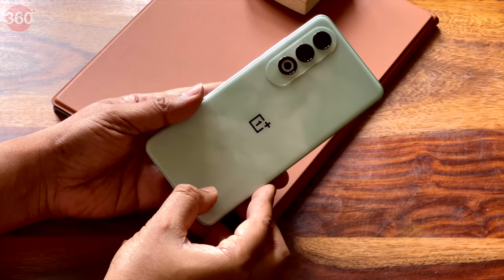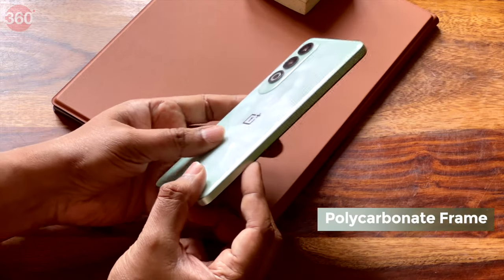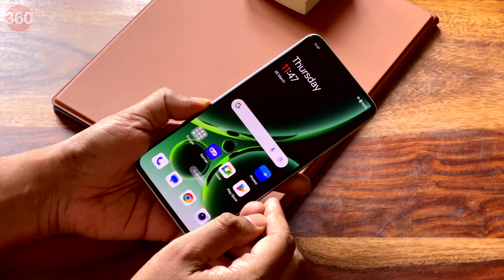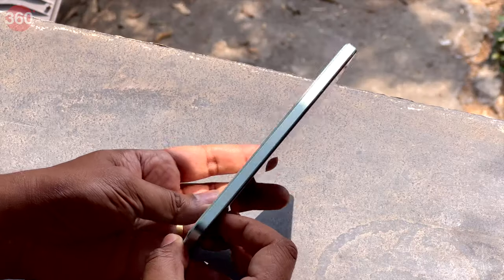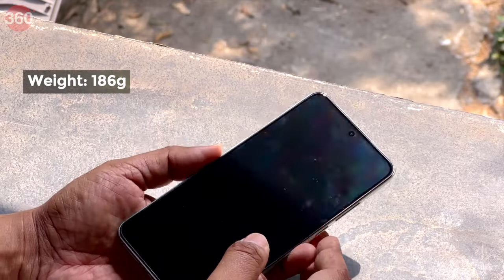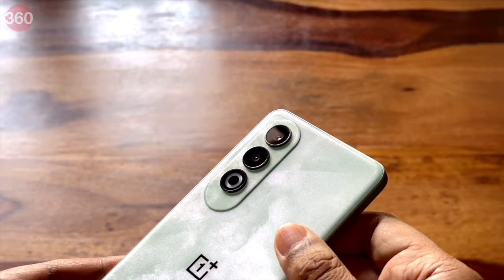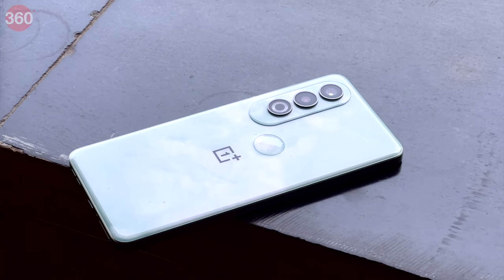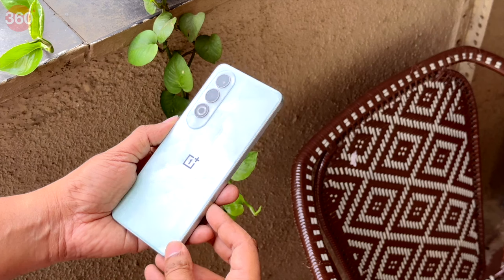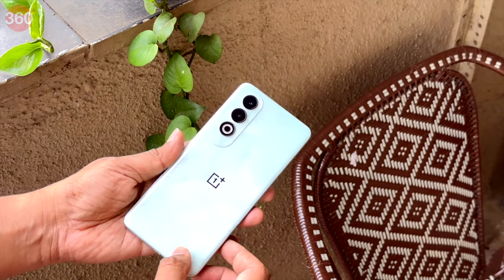The Nord CE4, just like previous models, has a rear panel and frame made from polycarbonate. The design appears quite fresh, very different from previous Nord smartphone models. It has an overall slim and chiseled appearance and does not feel too heavy at 186 grams. I like the new layout of the camera setup, which makes it appear as if the rear cameras are floating in a large droplet of water. Unlike previous Nord smartphones launched in India, the Nord CE4's design comes with two interesting design-related features.